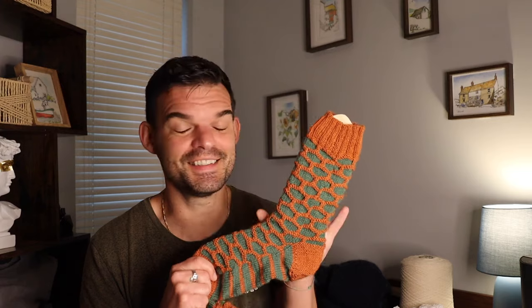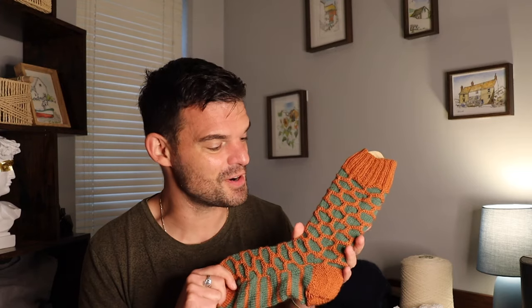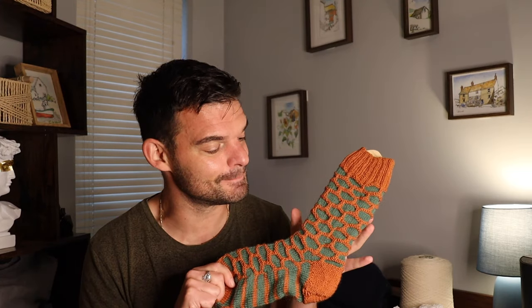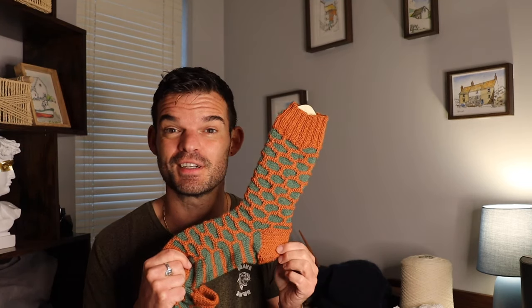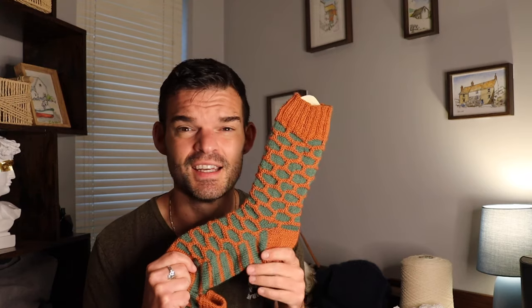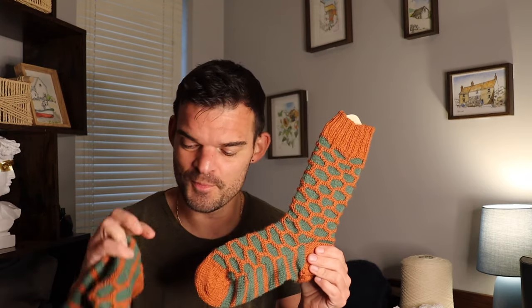I'm really pleased with these socks. When I knitted them in summer they looked a little like crocodile scales, but now getting into autumn and winter I've really grown to love the combination of orange and green — quite Halloweenish. It's a gorgeous, very well-written pattern; Stephen West's patterns are great as usual.